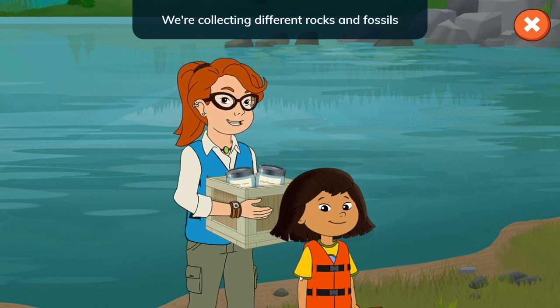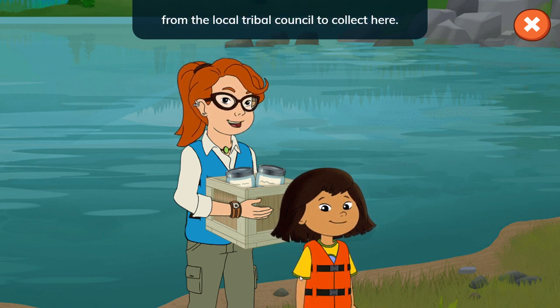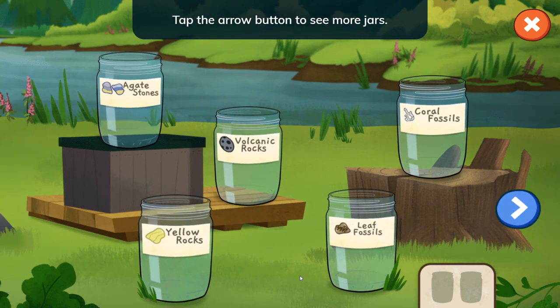We're collecting different rocks and fossils to help us learn about the river. It's important to respect the land, so I've gotten permission from the local tribal council to collect here. We will be collecting rocks today — tap the jars to choose two kinds of rocks to collect. Tap the arrow button to see more jars.